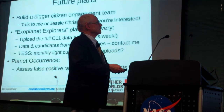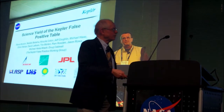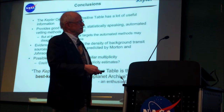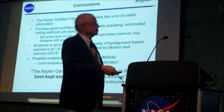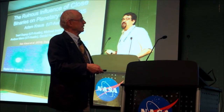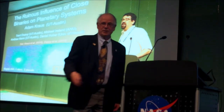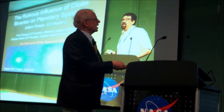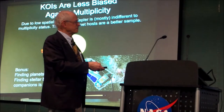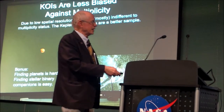Steve Bryson talked about what we can learn from looking carefully at false positives, and maybe even seeing evidence of extra nearby companions to planet-hosting stars. Adam Krauss, working with Trent, showed the ruinous influence of close binaries on planetary systems: if you get inside about 50 AU, they can make a problem. But Kepler is great because it didn't have any selection against those binaries, so they're included.